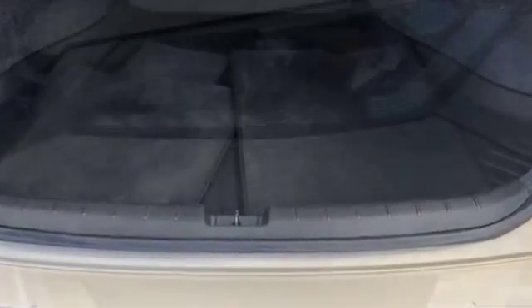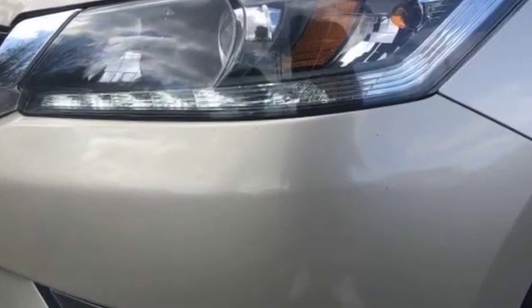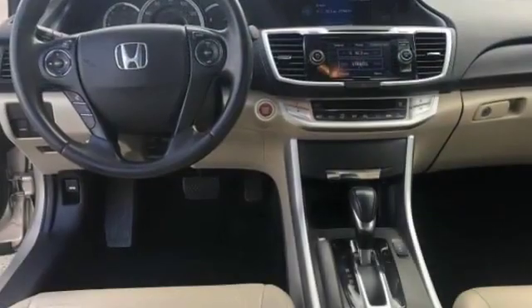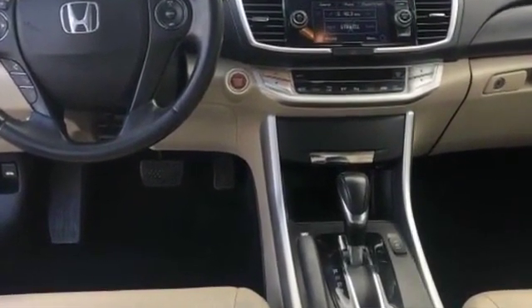Power passenger seat, Bluetooth, brake assist, keyless start, auto climate control, keyless entry, front bucket seats, steering wheel audio controls, engine immobilizer, automatic headlights.